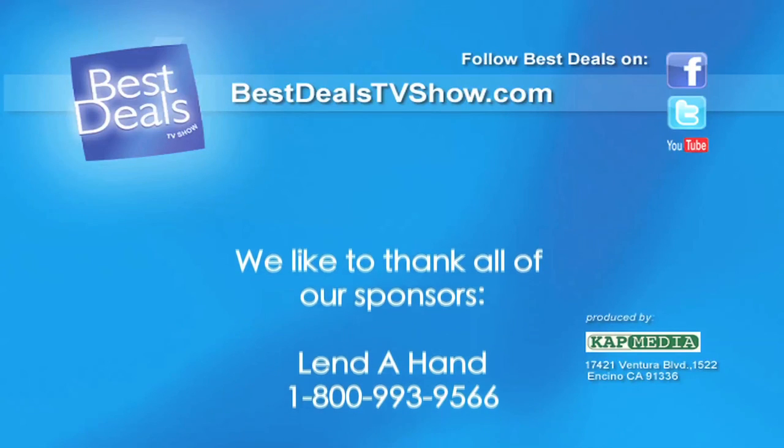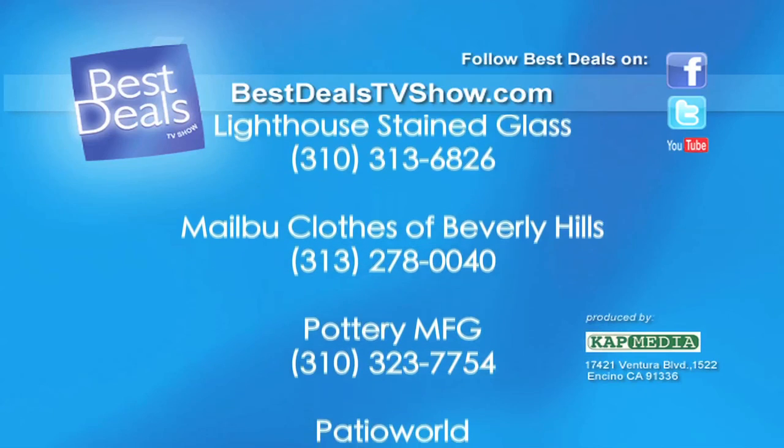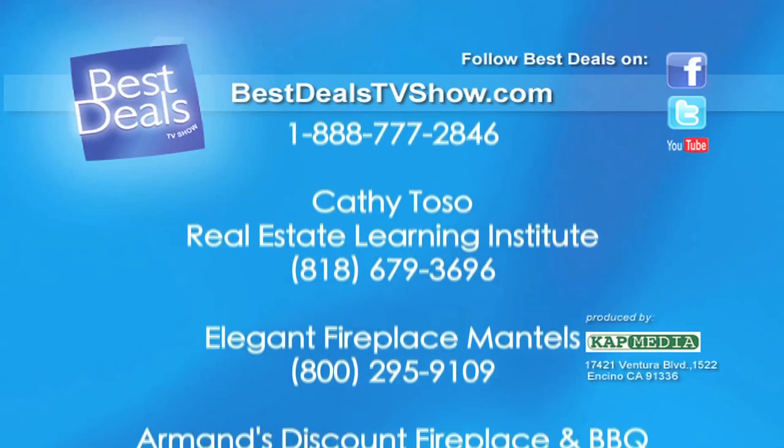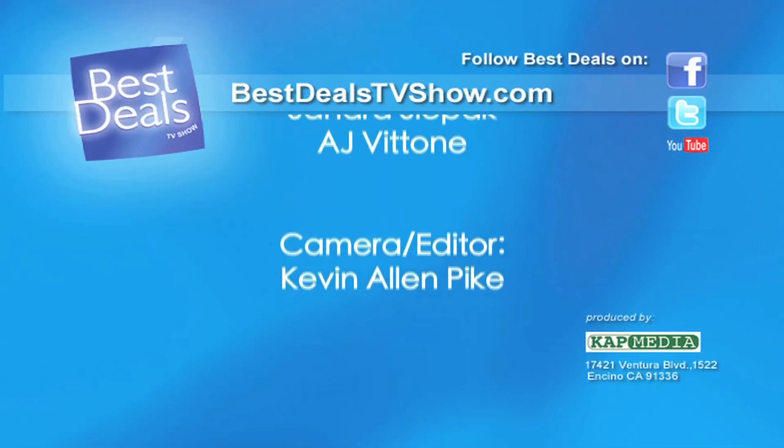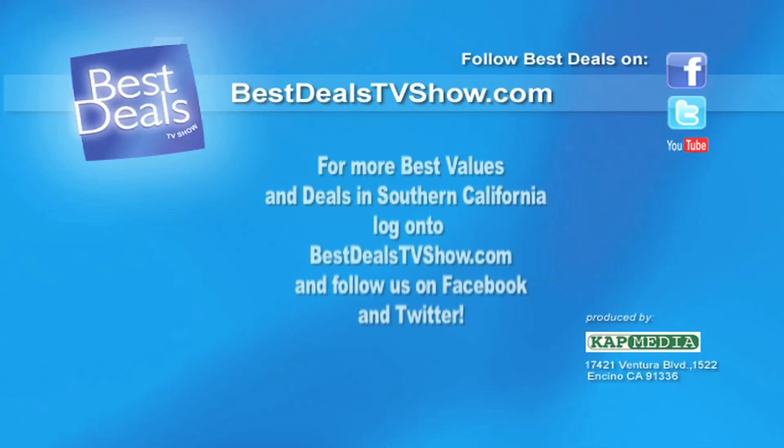Thanks for watching Best Deals Home and Lifestyle. We hope we were able to share some great ideas and values with you. If you missed any of today's special features, log on to bestdealstvshow.com for more information. Until next time, grab your best deals and happy shopping. Best Deals is a production of Cap Media LLC.